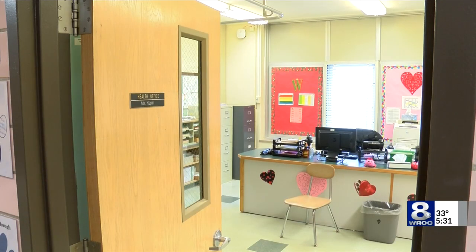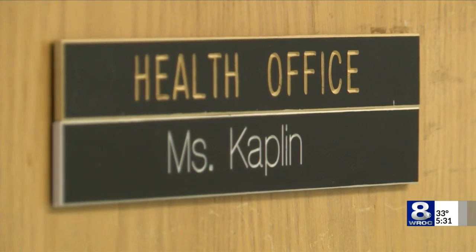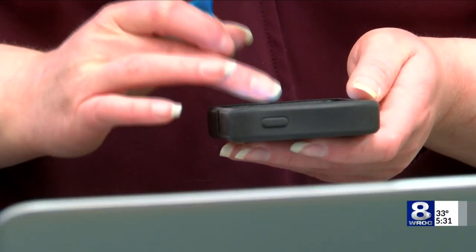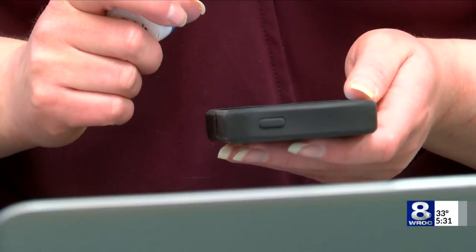Six Rochester area schools are participating in a national program called Fluency. It gives nurses and parents access to smart thermometers that can track the types of illnesses that are going around in their schools.